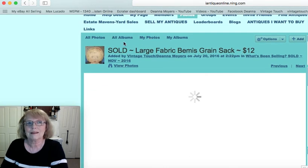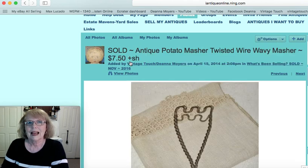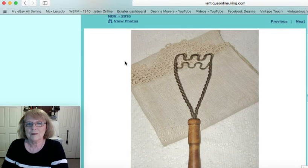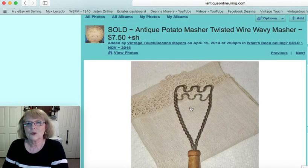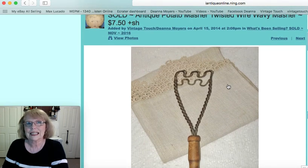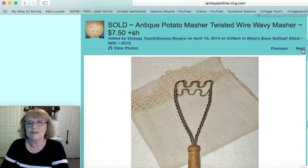And then I sold an antique potato masher. This had the twisted wire and then the wavy masher on the end. That gadget — and I sell a lot of kitchen gadgets — sold for $7.50.